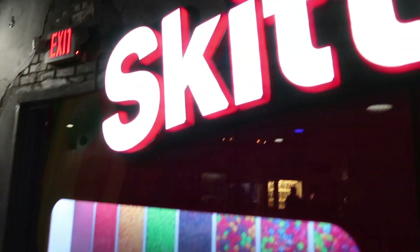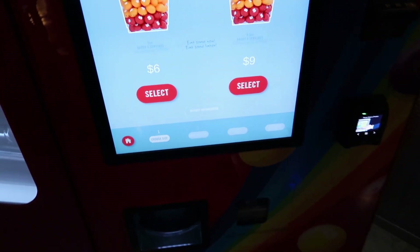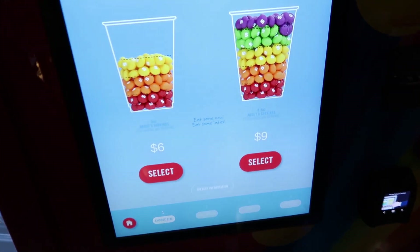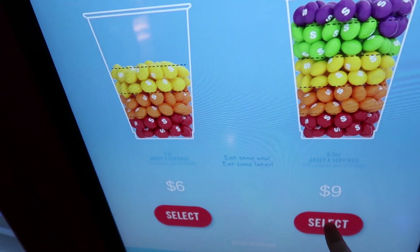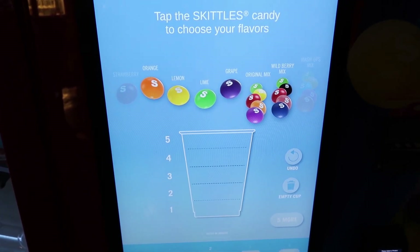I'm going to see if I can do this — select first before I pay. Let's just do that one. Unfortunately, you can't get all of them.